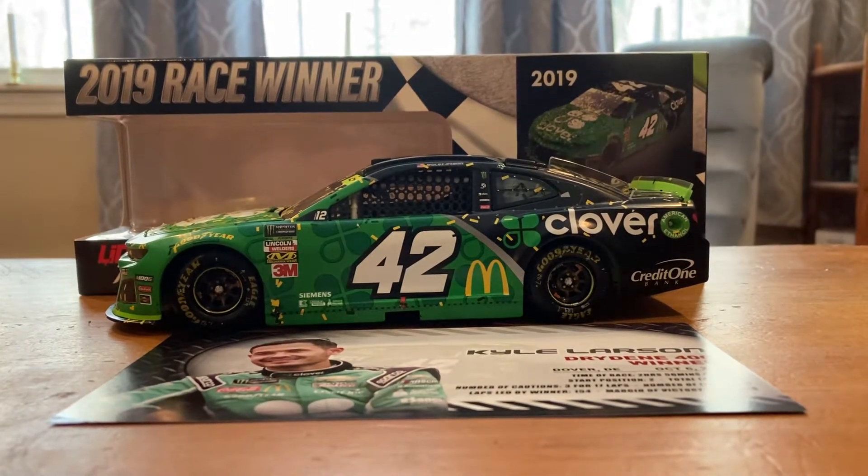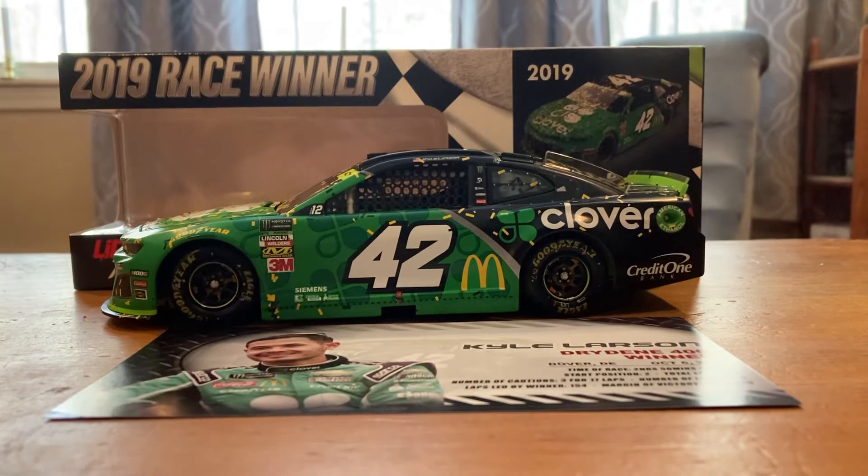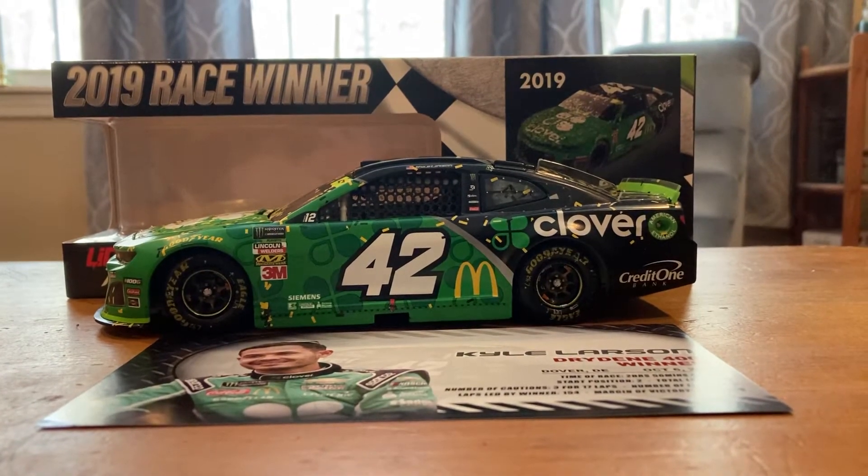Hello everybody, and welcome back to another JA Diecast review. For today's review, we have another car.